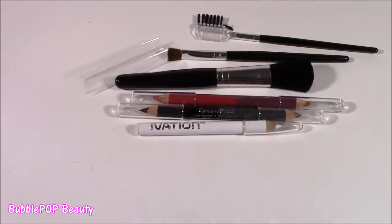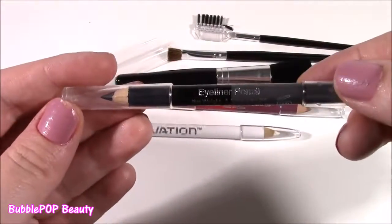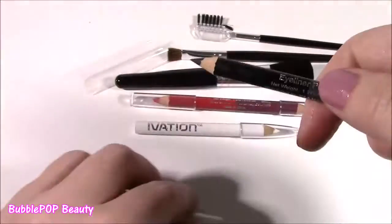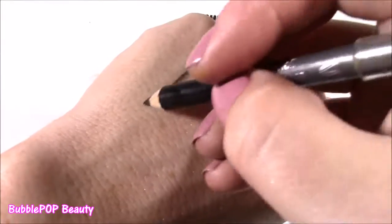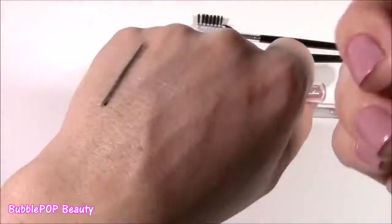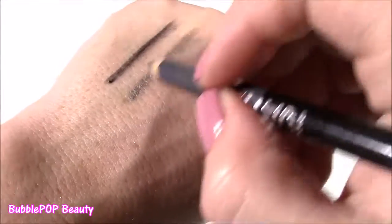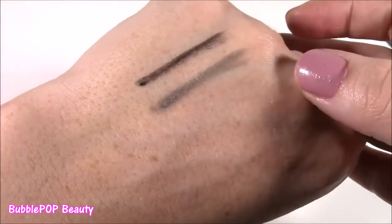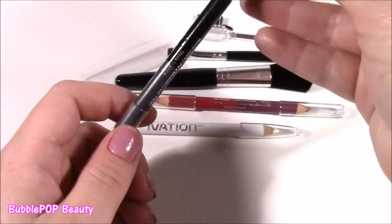Your final accessory in this huge makeup case is the eyeliner pencil. I do not wear eyeliner very often because it usually smudges. Just to show you the colors - you get a super dark blue and this looks like a gray, kind of like a silvery, shimmery gray. Some people love wearing eyeliner - I'm just not one of them.